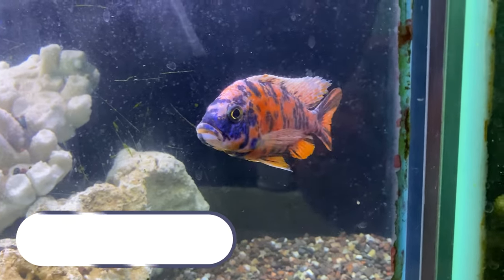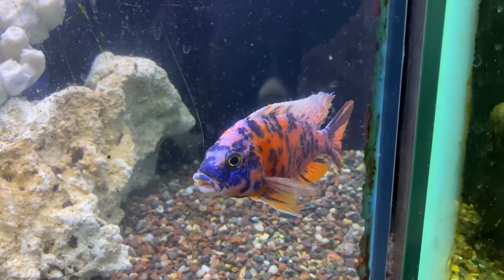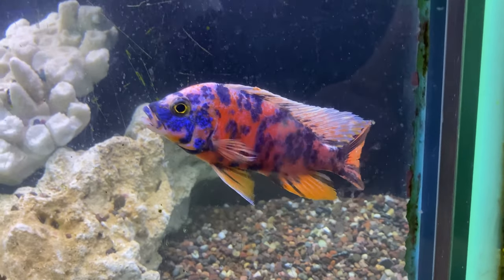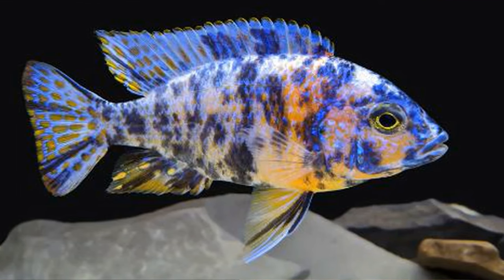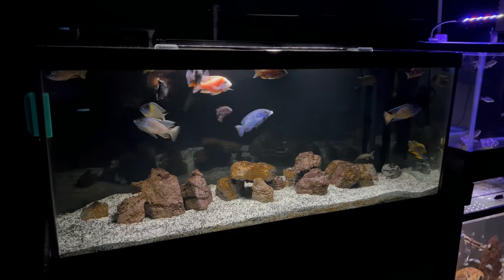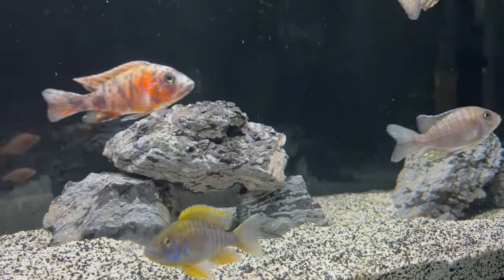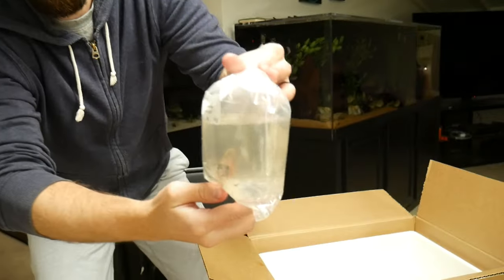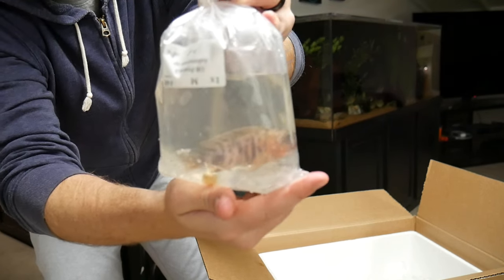Coming in at number nine is the OB peacock. OB peacocks are very popular because they have many different color patterns and varieties to choose from. They are hybrids from different peacock cichlids, so some purists may not love the OB peacock. I have one in my 75-gallon tank and I like that it provides a pop of pink and red coloration. No two OB peacocks look alike, which makes for a really cool and interesting fish to keep.